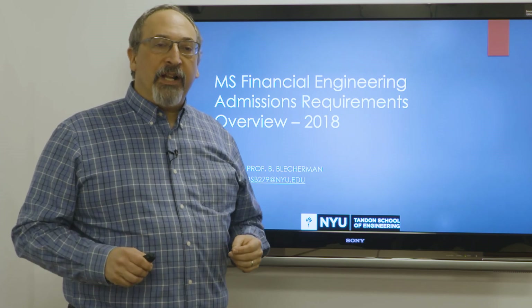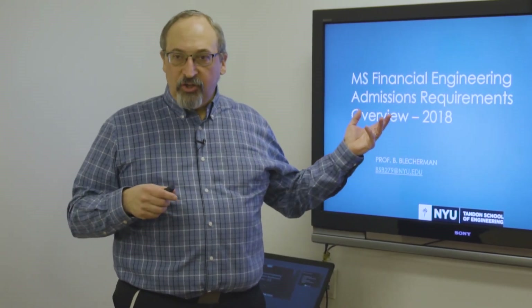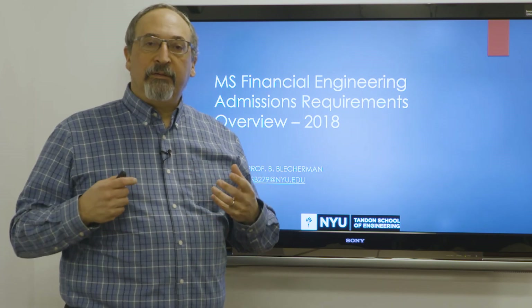Hi, I'm Professor Bleckerman. This short video is about the process that happens after you file an application to the Master of Science in Financial Engineering program at NYU Tandon. Everything that happens until the application is complete is between you and the Department of Graduate Admissions here at NYU Tandon. Once the Graduate Admissions people tell us that an application is complete, they surrender it to us, we begin to look at it, and what follows are the things that we look for to make sure that we admit people who can be successful financial engineers.